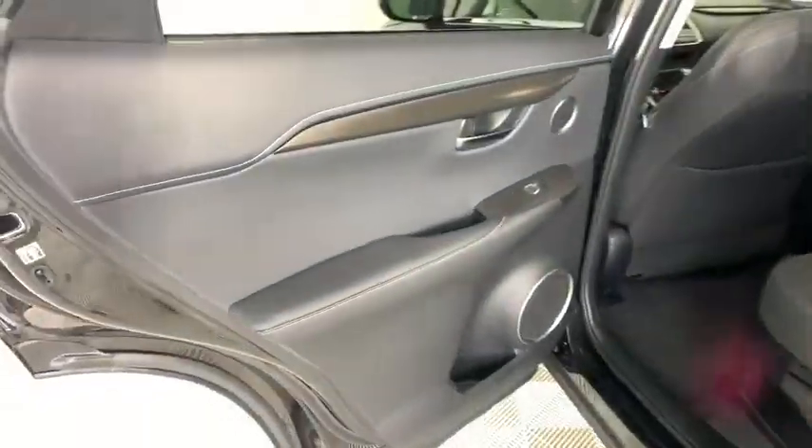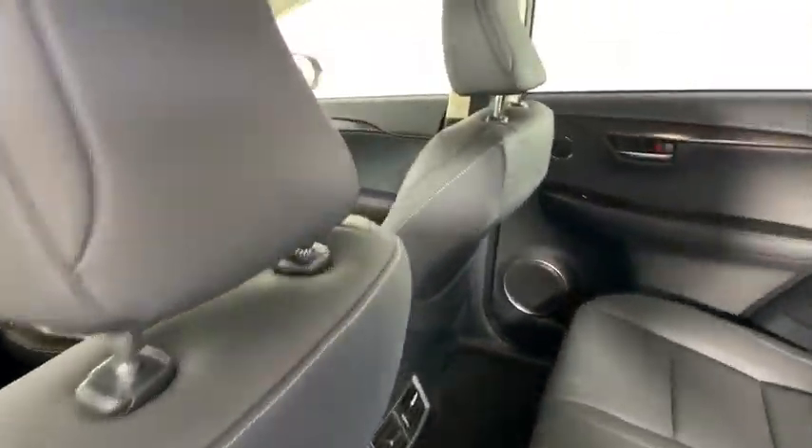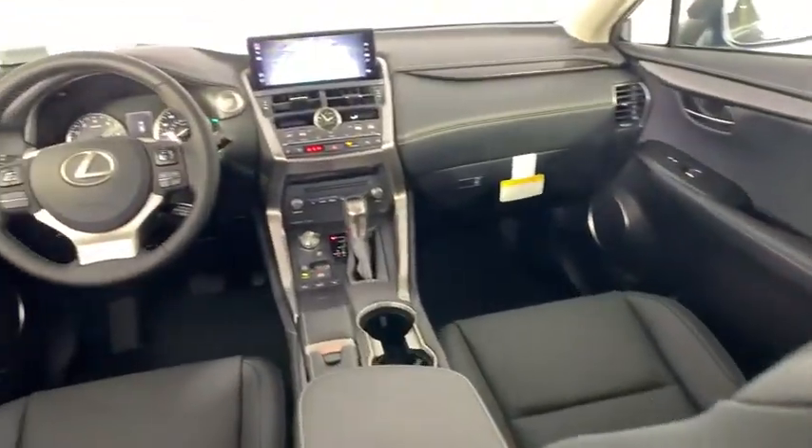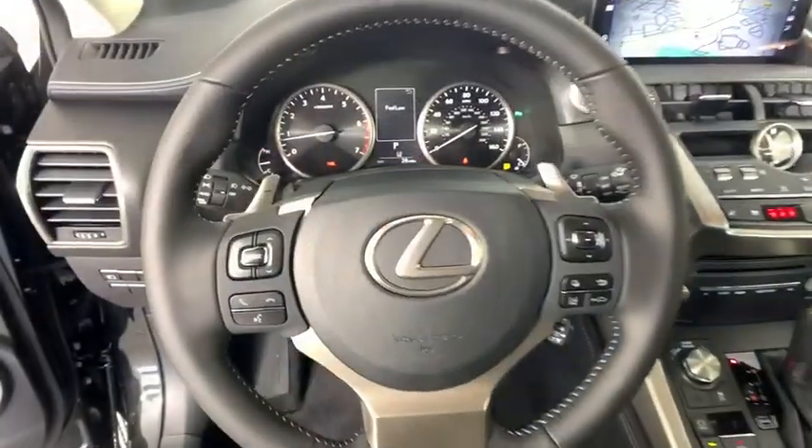Here are some of this vehicle's great options: back-up camera, all-wheel drive, anti-lock braking systems, steering wheel audio controls, power passenger seat, keyless entry, remote engine start, traction control.